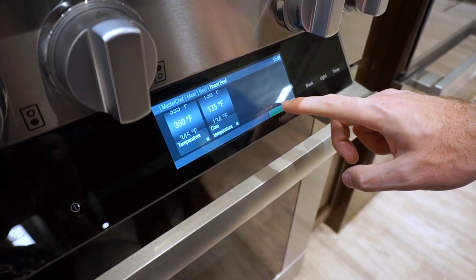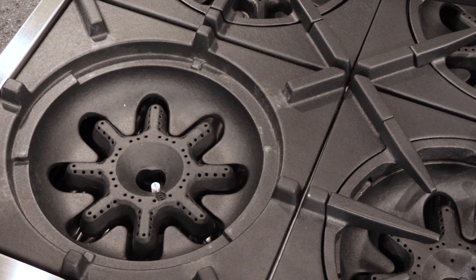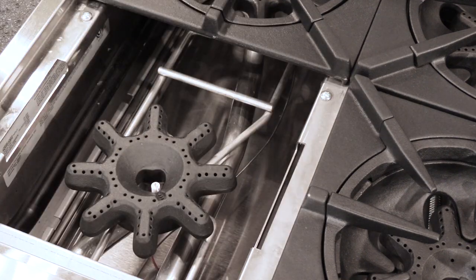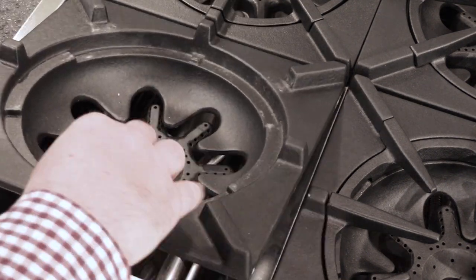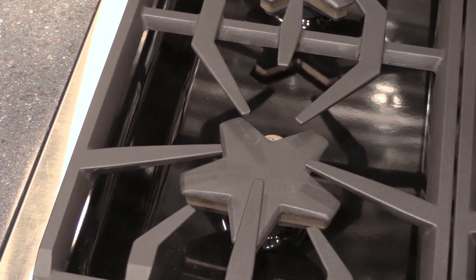The best ranges differ significantly between all-gas and dual fuel. If you're looking for a more powerful burner, Bluestar is the best with 25,000 BTU capability. It is an open burner, so you have to clean under it, but it is simple to disassemble. For sealed burners, Thermador will give you 22,000 BTUs in their Pro Grand line. The Star Burner is also the easiest to clean because it is raised from the surface.